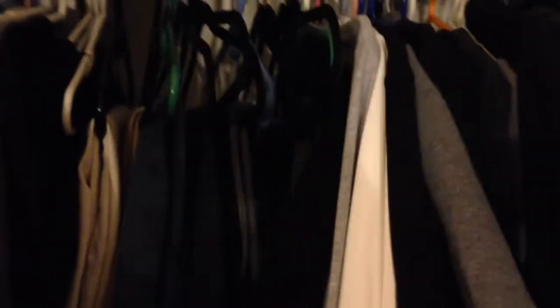This is my closet — nothing too crazy. I just have a bunch of jackets in the back because jackets are my thing, I love jackets. Got some hoodies, long-sleeve shirts — sorry the lighting is really dark — then got some pants right here. Overall the closet's pretty organized: t-shirts, long sleeves, pants. I like to have everything in its place and not all over the place.